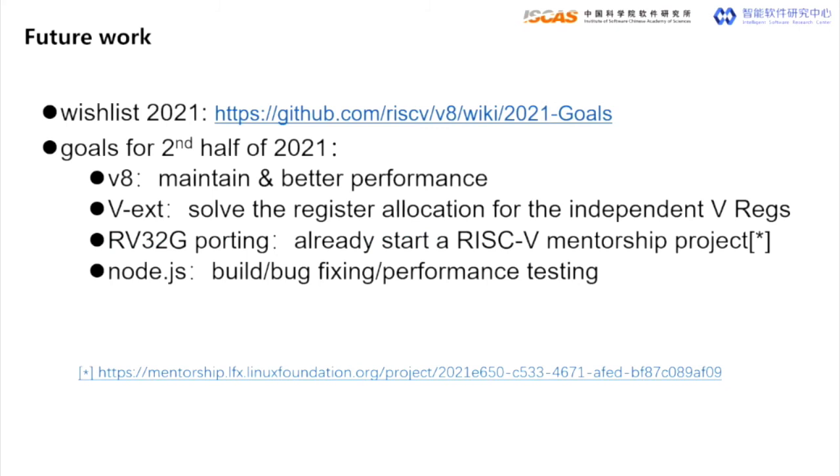This is all about what we have done for V8 for RISC-V. We are trying to do what we have seen tier-one platform maintainers had done for V8. In the future, besides bug fixing and new feature porting, we also plan to do more RISC-V ISA-related implementations. We already have a roadmap for this year, and by the middle of 2021, we have completed the better part of our wish list.